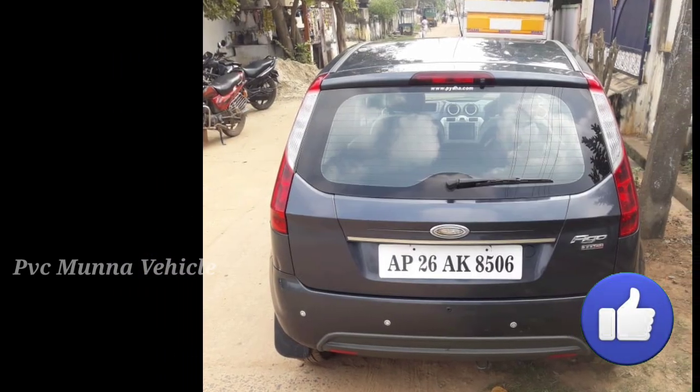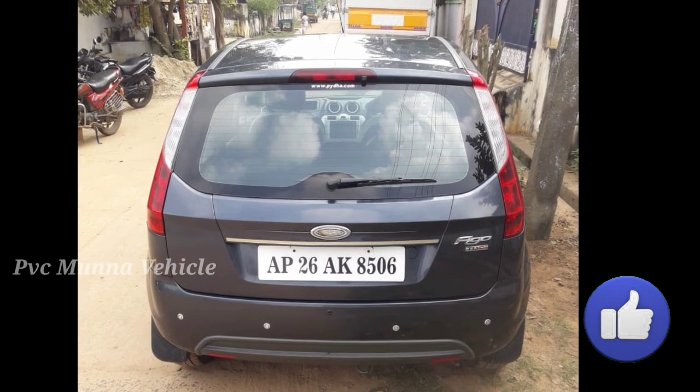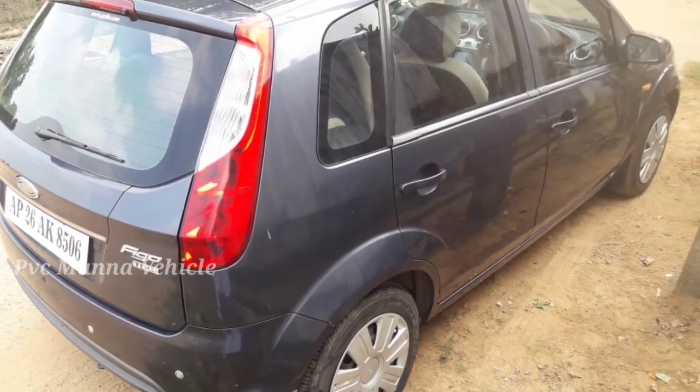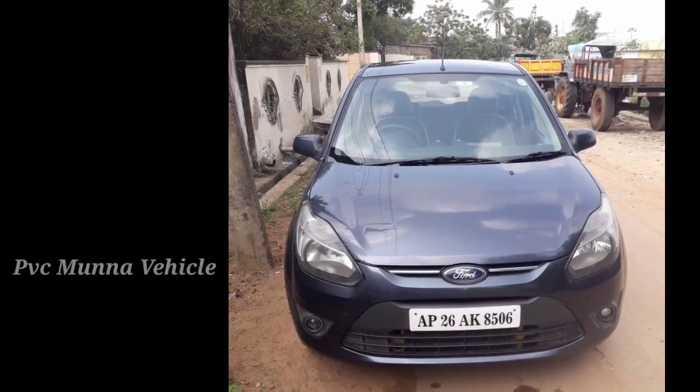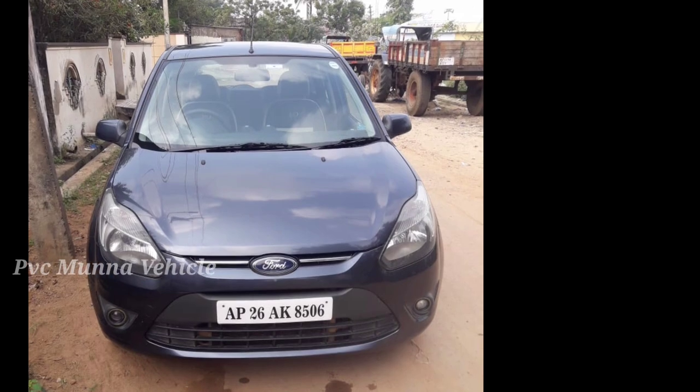This car has power windows for the front. The rear windows have manual adjustment. This car has central locking and comes with two keyless remotes. This car also has a touchscreen, reverse camera, and reverse parking sensors.